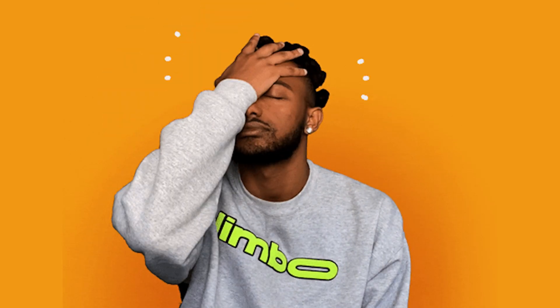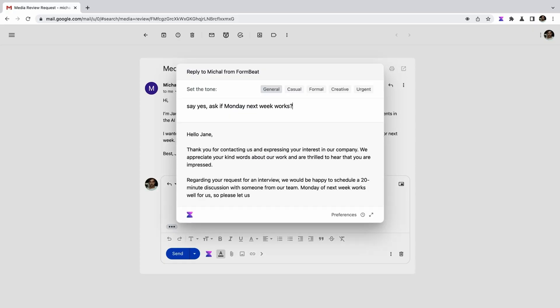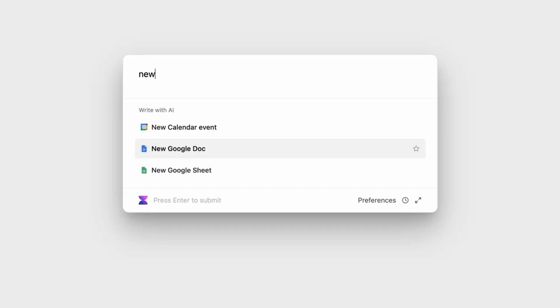No matter what kind of work you do, you gotta send emails. I know, we all hate it. But with the seamless Gmail integration, Voila takes the stress out of emailing. Just hit compose to create a new email or reply to one in your inbox, then tap the shortcut and tell the AI what you want to say.